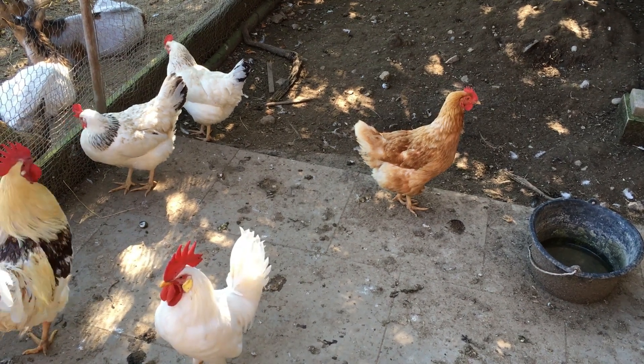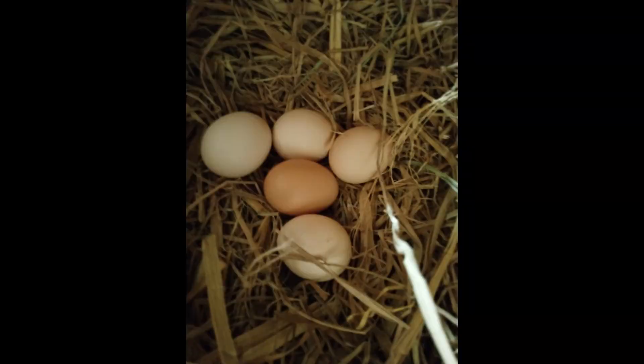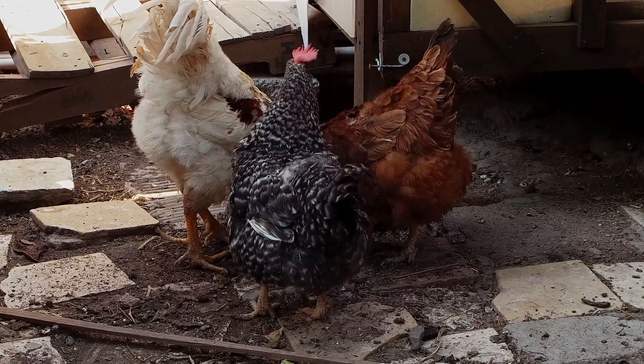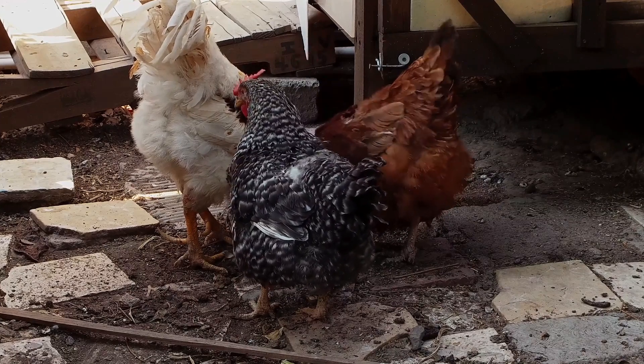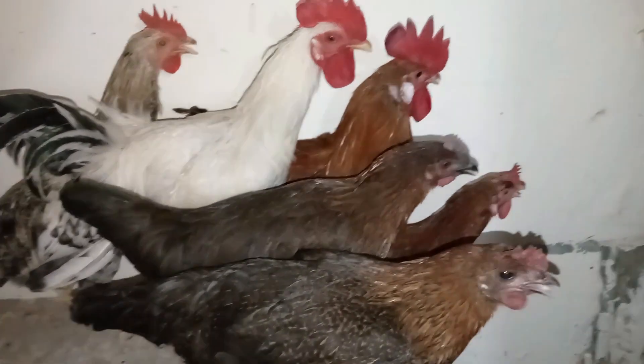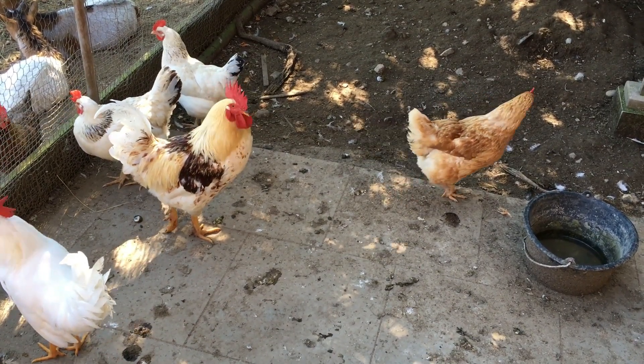Feeding chickens in winter is important to ensure they stay healthy and continue to produce eggs if you have laying hens. Cold weather can affect their metabolism, so it's crucial to provide them with the right nutrition. Here are some tips on what to feed chickens in winter.